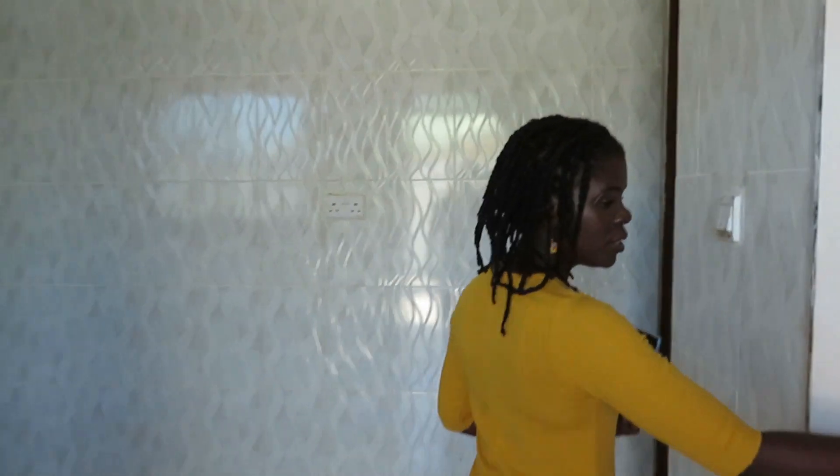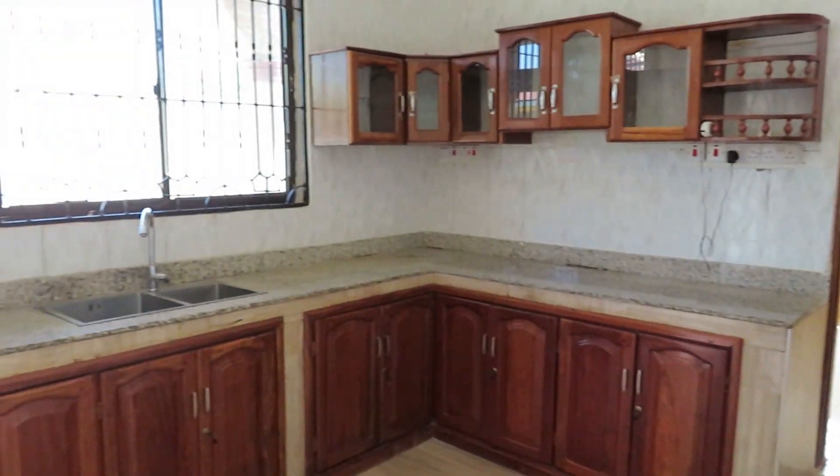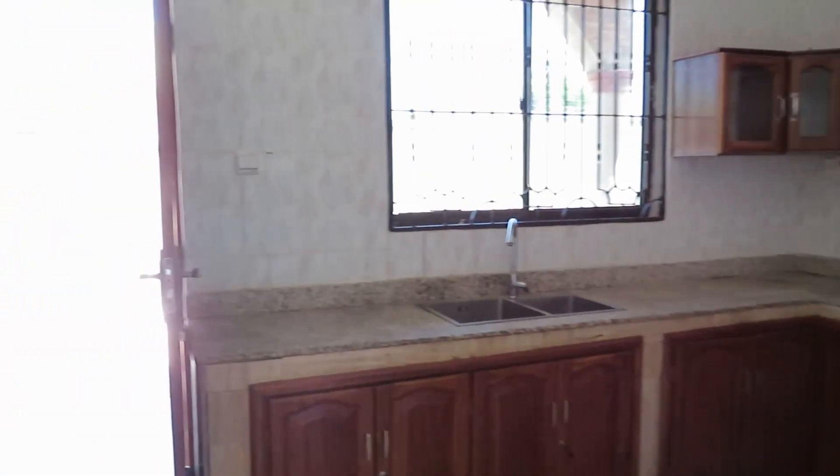Okay, when you first come in you're gonna see your kitchen, with lots of cabinet spacing. There's also a pantry or storage right here.